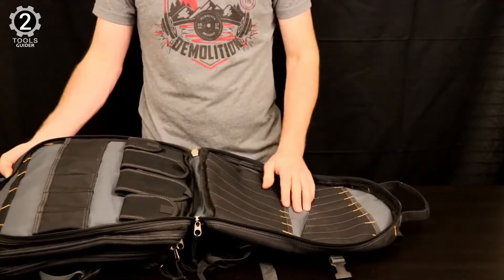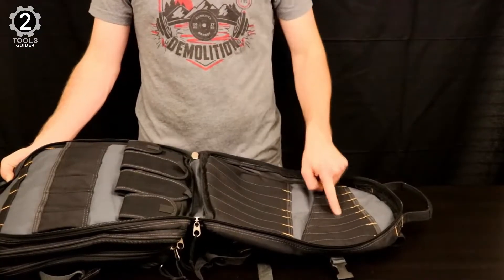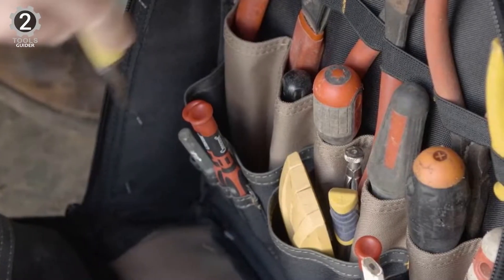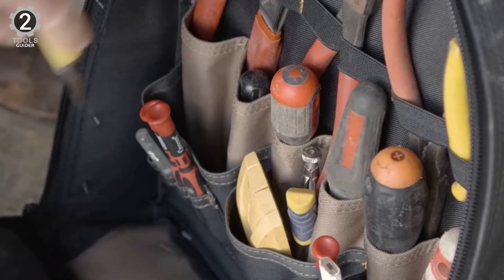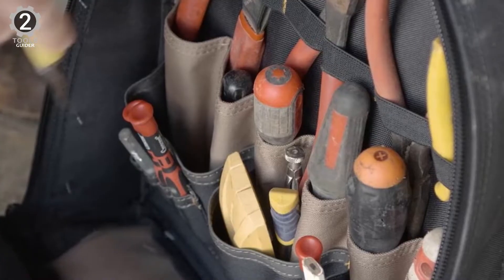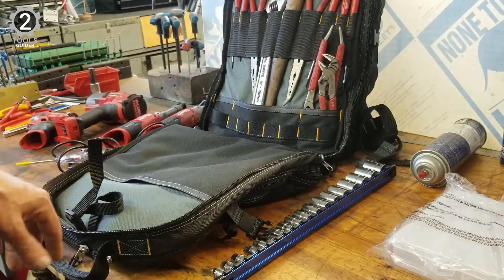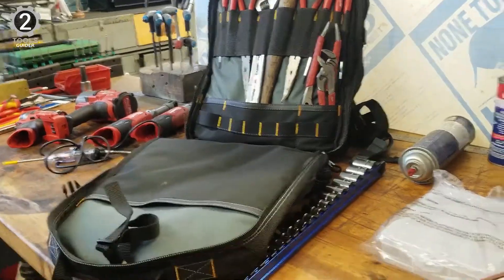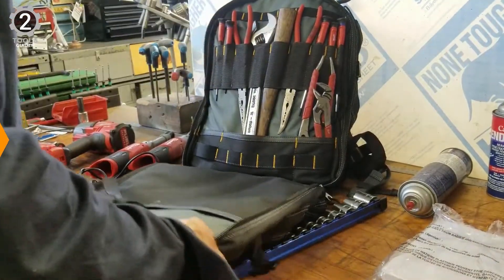It even comes with a plastic tray to organize small parts and pieces that could easily get lost. Plenty of internal panels throughout the bag can hold many tools, including taller screwdrivers and wider tools. The bag is also made out of durable ballistic polyester fabric, making it highly durable and able to deal with the wear and tear of the job site. However, the zippers on this bag could be of higher quality.